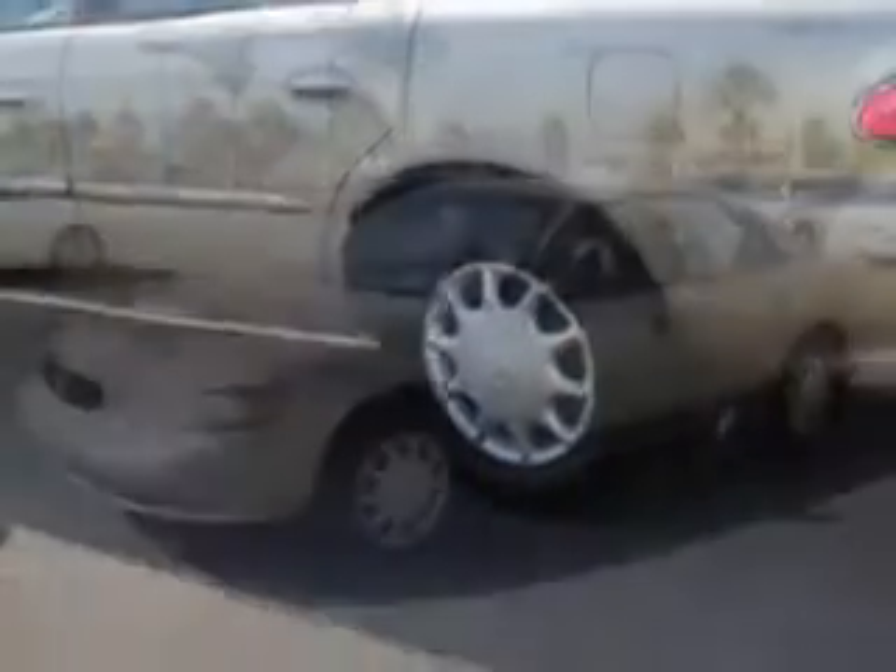Enjoy an impressive 30 miles to the gallon on this great car with features like tilt steering wheel, cruise control, front wheel drive, power windows, power door locks, power seat, gauge cluster, and much more.